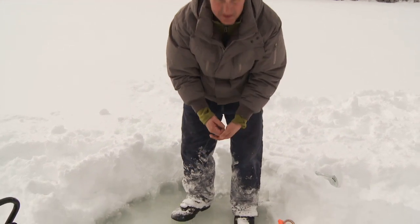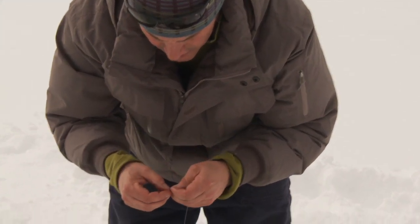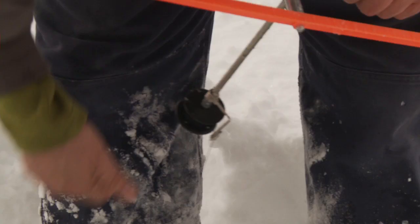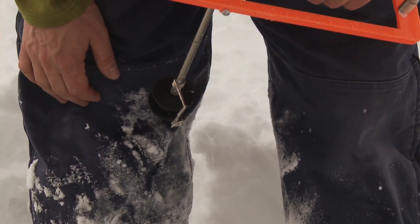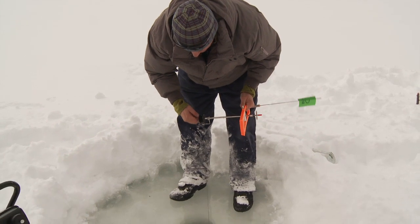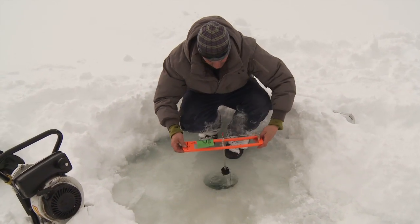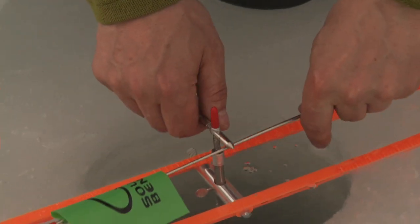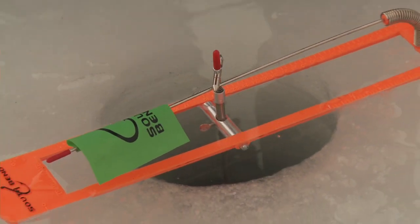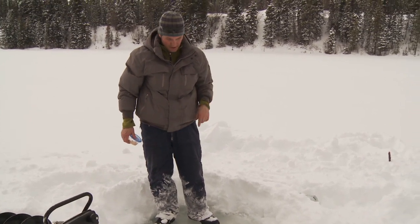What we're using for bait here today is little cocktail shrimp — the kind you buy at the store. Rainbow trout tend to like them; they've got a little bit of odor and it's enticing enough for them to hit. We cut the shrimp up into little pieces and attach it on the end of a very small hook. It's very light, so we need a little bit of weight to take it down. We want to get the line down as close to the bottom as possible, then bring it up about six inches from the bottom. Then I place the tip-up in the hole, positioned so I can see the flag from the other holes.